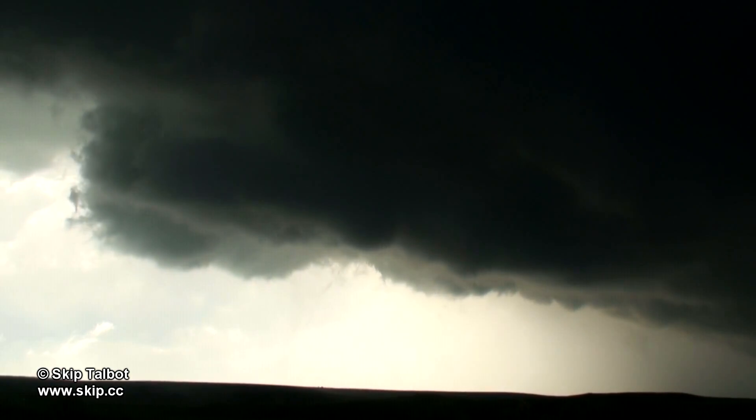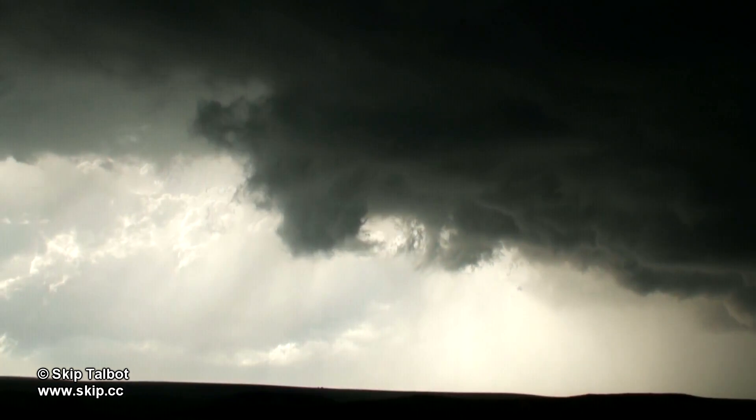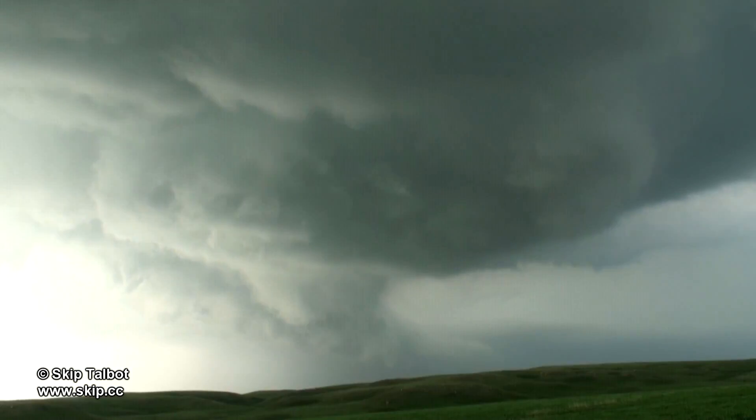We had a great view of a very mature wall cloud as it passed just to the north. Had the storm produced a tornado right now, we would have been in the perfect position to view it. You can really see the surging forward motion of the horseshoe-shaped updraft base here. There are tight areas of rotation above us and further north where the storm is getting ready to cycle again.